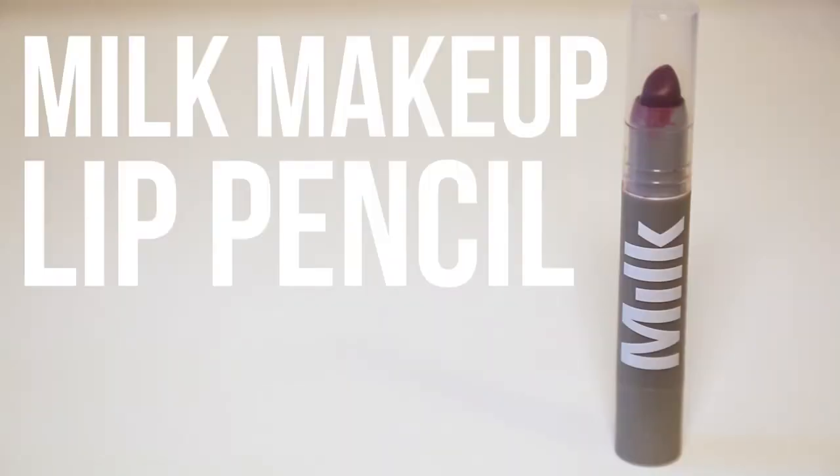My next lip color is really similar to the last one except the last one was a little more purpley and this one is a little more red, a little more burgundy, and the texture is very different. This is Milk Makeup and it's their lip pencil. The shade is Dip Out. It's a bit of a newer brand but I really like it — it's a great lip color if you want something that's creamy but also stays really well. It's kind of like a stain but it goes on like a lipstick pencil.